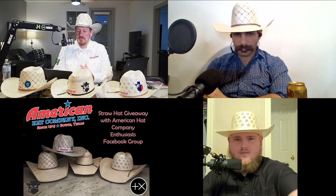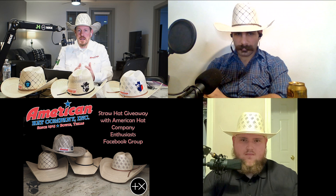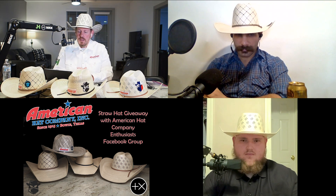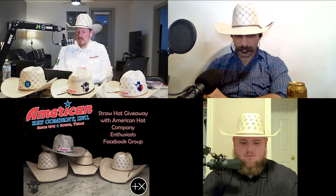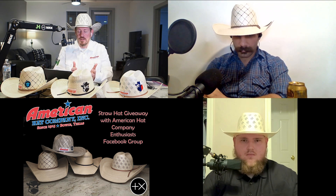First of all, American Hat Company is the official hat of Cowboy Cartel Group, and Joby's Hat Store is the official hat shaper. We will continue to feature other brands and shapers in our reviews, but I have high standards and these two companies always exceed my expectations for quality and customer service. This episode is devoted to American straw hats — straw hats in general.